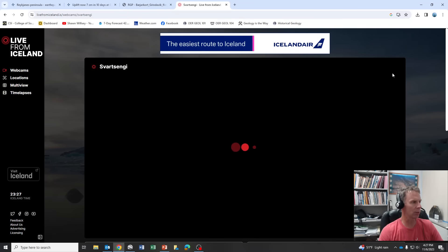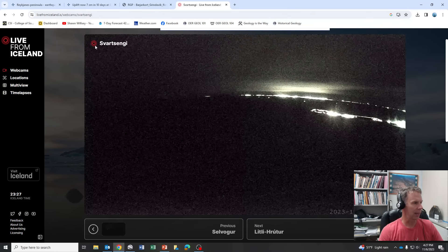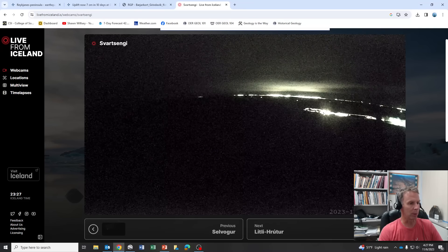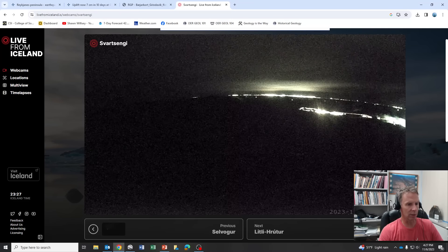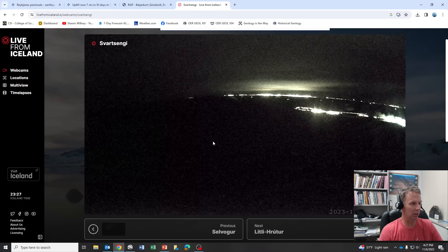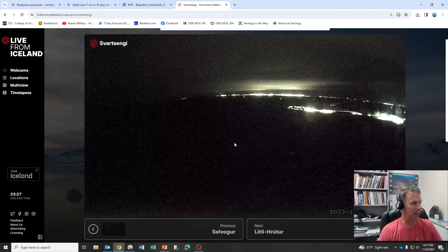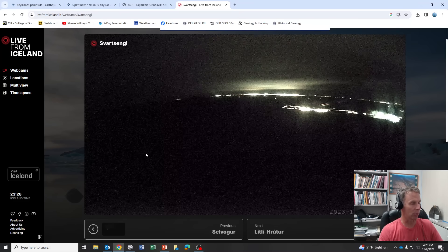If you want to keep tabs on this, there are some webcams set up in Iceland. This is the Live from Iceland site. Of course it's dark now in Iceland at this time — it's almost midnight there as I'm speaking. But what you're seeing off in the distance is looking towards the airport in the Keflavik area, and in the middle ground is the power plant and the Blue Lagoon. This camera is positioned and pans back and forth, basically covering the area where we would expect the eruption to occur if it does occur. If anything happens, this would be the place you would see it first — you'd see the eruption actually live with this webcam.